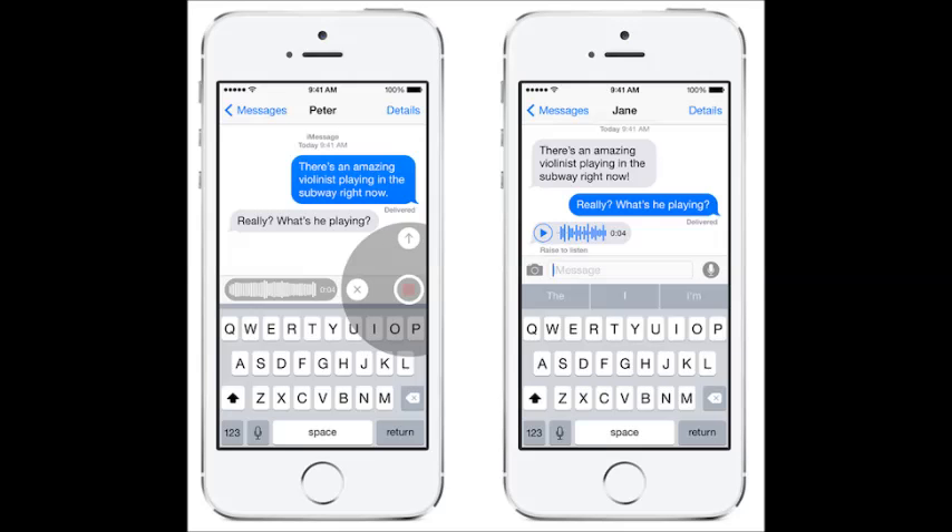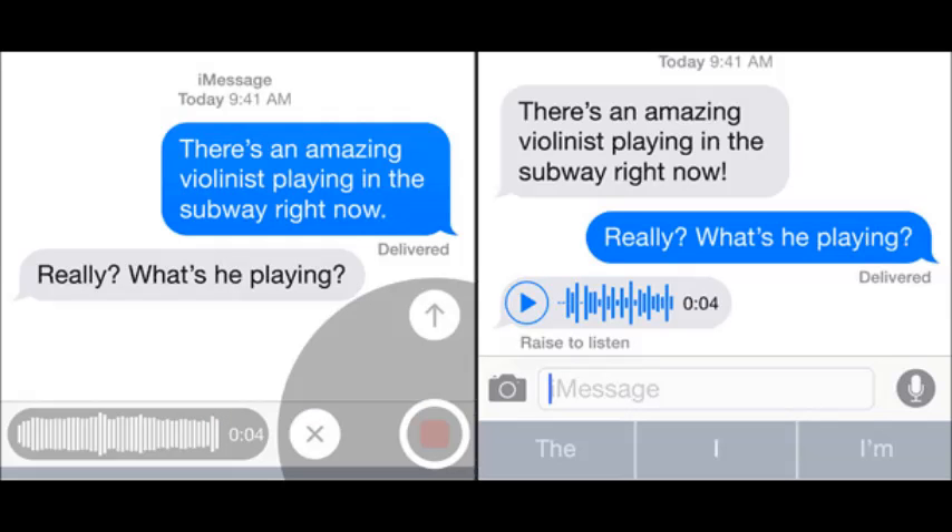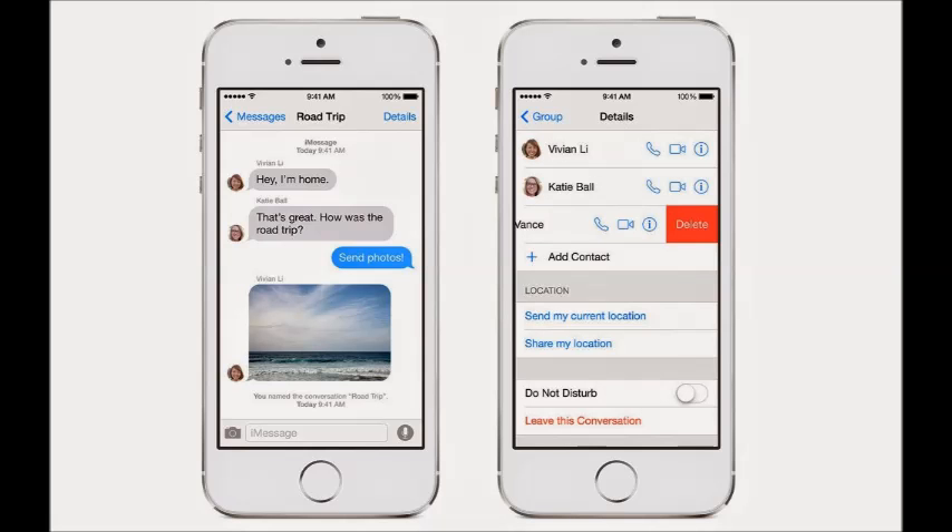In iMessages, you can choose to self-destruct messages much like Snapchat, so it's kind of a quick attempt to copy Snapchat and get people to use iMessage. It's pretty good but not really the best. You will also finally be able to mute conversations on iMessage, which stops you from receiving all the spam if you're in a group chat or something like that.